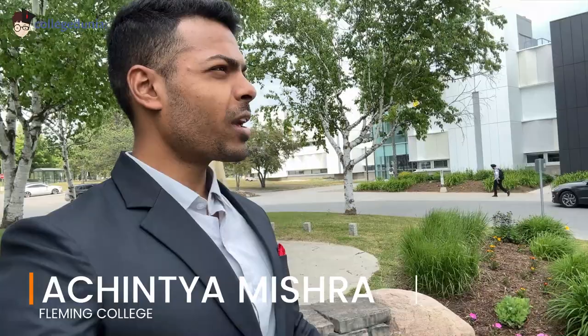So guys, we are here today in Fleming College in Peterborough. Many people were curious about what the college is and everything to know about it. There are very few videos on YouTube about this. So today in this video, I am going to give you a total and overall walkthrough of this college — what it is, where it is, what are the facilities, what you can do as a student, how many fees there are. I will try to cover most of it. So stay tuned, like this video, and let's go.